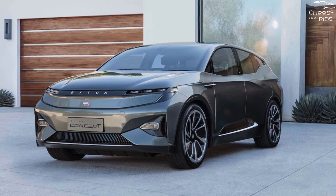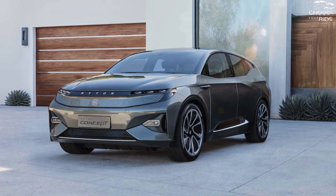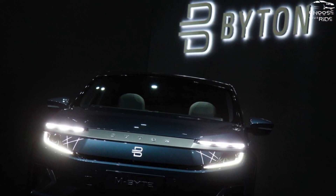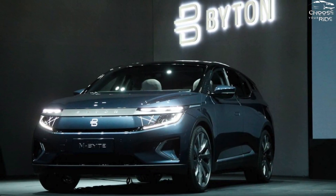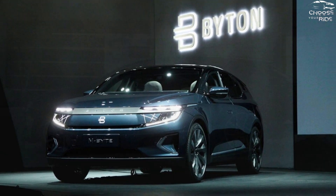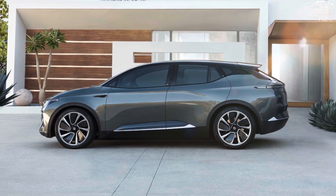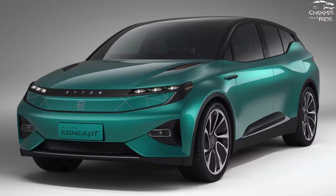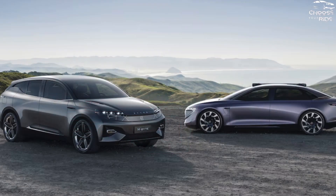Byton's debut product, the M-Byte SUV, is a truly global endeavor that the upstart manufacturer believes will make an impression in the premium EV sector. It was designed in Germany, engineered in Silicon Valley, and manufactured in China. The M-Byte is comparable in size to small luxury SUVs like the Mercedes-Benz GLC-Class and BMW X3, but it also boasts a competitive all-electric driving range and cutting-edge interior technology, including a massive 48-inch curved infotainment display that takes up almost the whole dashboard.